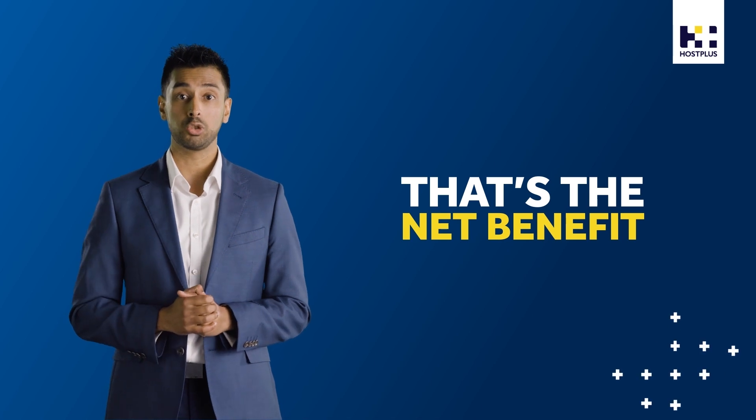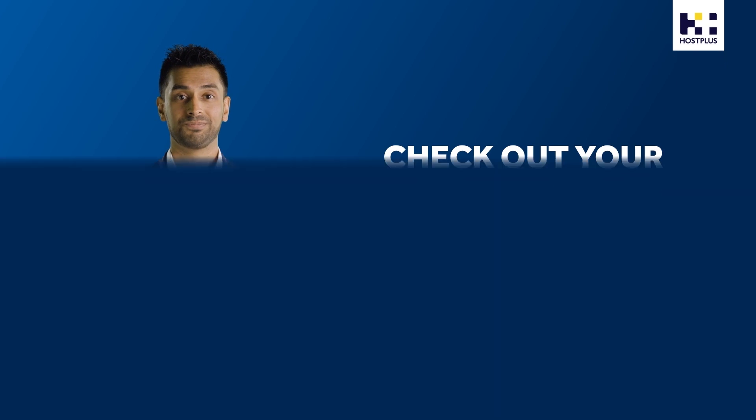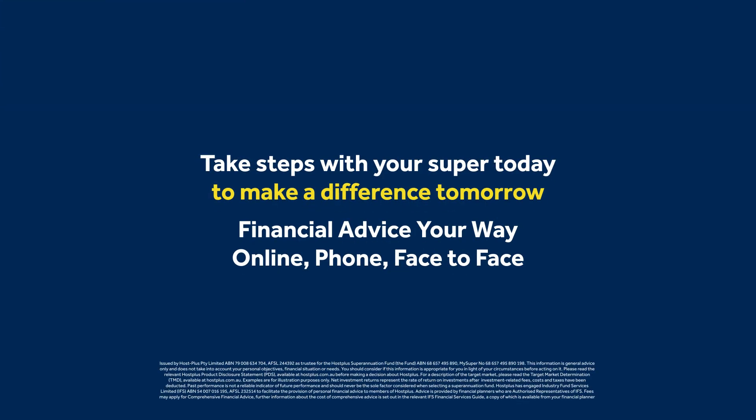To find out how much you're paying in fees, read your annual statement or check out your fund's website. Visit hostplus.com.au to find out how Host Plus is a top-performing industry super fund.